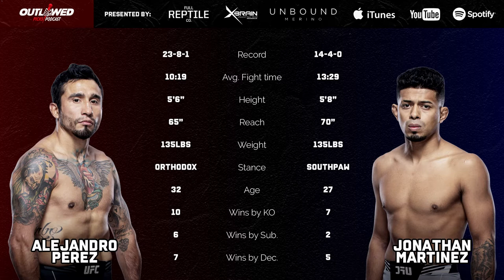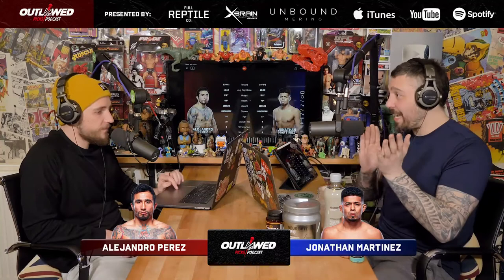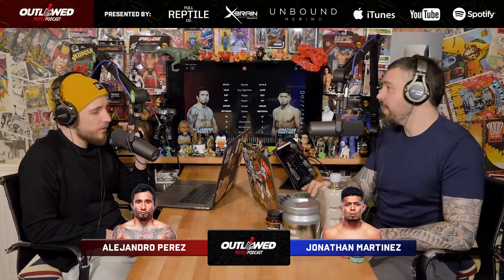Martinez has got a wicked inside low kick, and for whatever reason Alejandro Perez's stance is about two meters long. He keeps doing this consistent back-and-forth head movement - it's bad news because he's trying to be difficult to hit, but because it's such a consistent back and forth it actually makes it easier to set him up because you know where he's going to be. He got nailed with a bunch of low kicks in his fight against Johnny Eduardo, and Martinez has got mean, horrible low kicks.